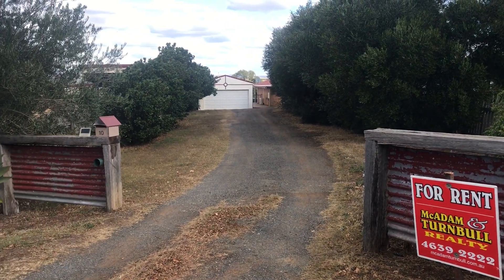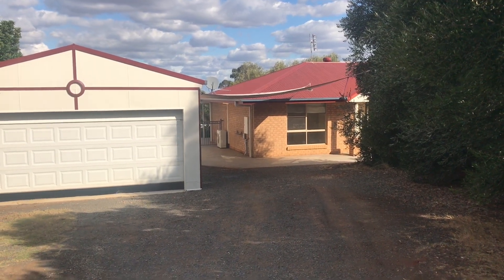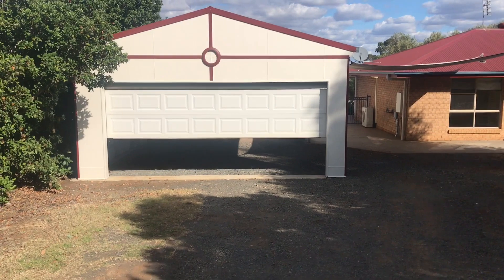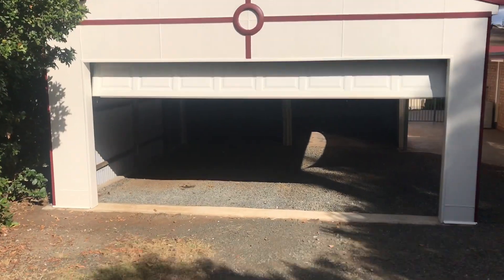Welcome to 10 Amy Court in Westbrook, for rent with Macadamon Turnbull Realty. Before we go inside the four bedroom home, let me show you the double carport, which then leads to the double garage and workshop area.